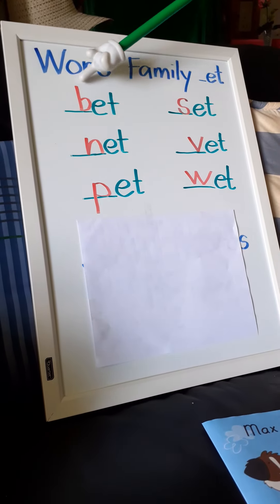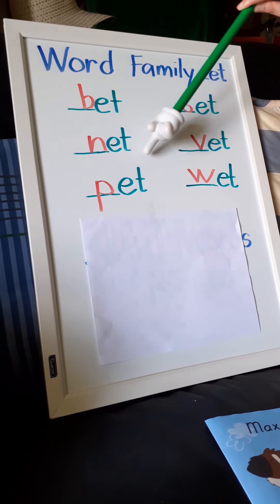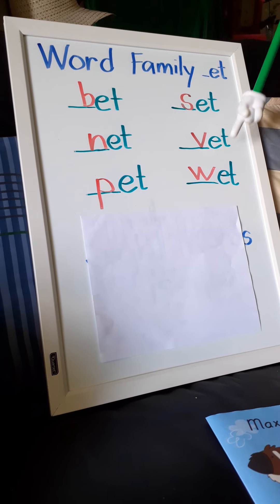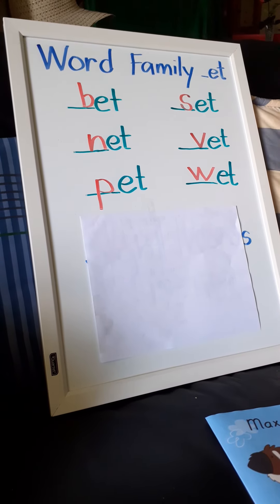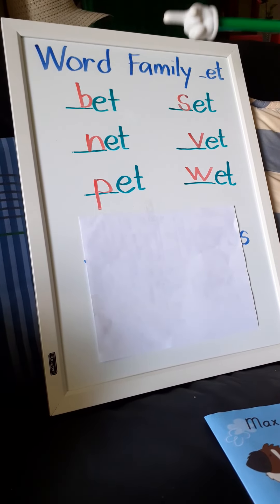Let's read them again: bet, net, pet, set, vet, wet. This time I will point to the word and you read it yourself. Ready, begin!